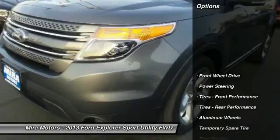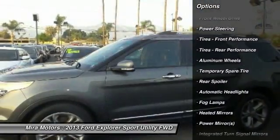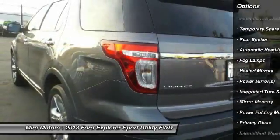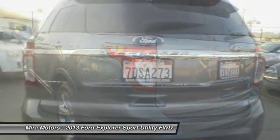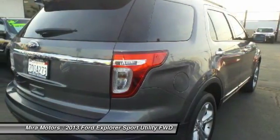Here are some of this vehicle's great options: keyless entry, steering wheel audio controls, power passenger seat, remote engine start, Bluetooth, leather-wrapped steering wheel, adjustable steering wheel, power steering, floor mats, and keyless start.